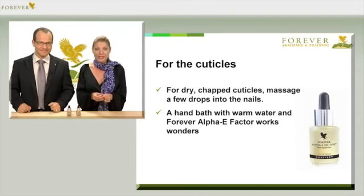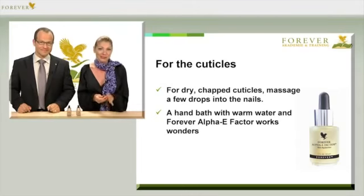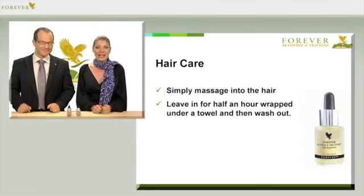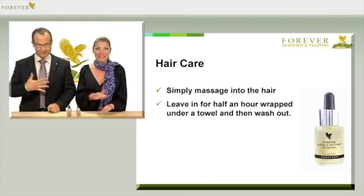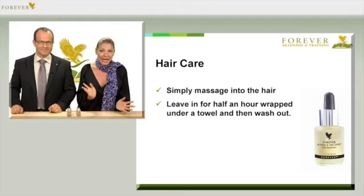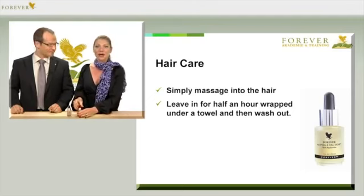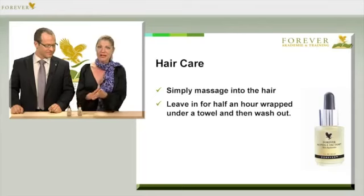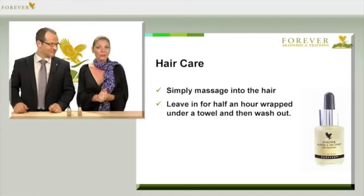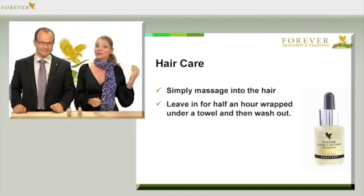You can do that comfortably in front of the television, so it can easily be part of your daily routine. Alpha E Factor is also perfectly suitable for hair care — either mixed with the Forever First Spray, article number 40: mix four to five pipette drops of Alpha E into First Spray and use it as a leave-in spray conditioner. Or simply rub a little Alpha E Factor into your palms, massage it into the hair and hair ends, and it will protect your hair from environmental influences and give your hair a fantastic shine.